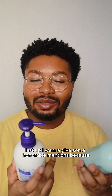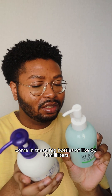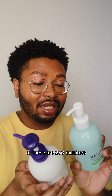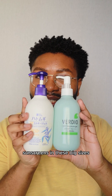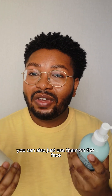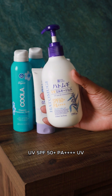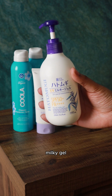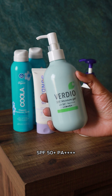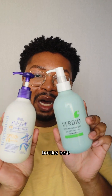Last up, I want to give some honorable mentions because Japanese sunscreens a lot of times come in these big bottles of like 200 milliliters — these ones are 250 milliliters. You can get some Japanese sunscreens in these big sizes and they have a pump, which makes them great to use as a body sunscreen. You can also just use them on the face, but I've been using them as a body sunscreen.